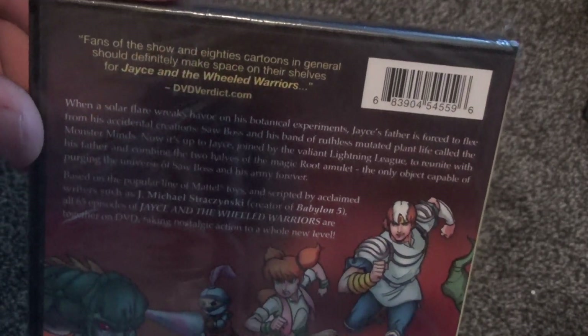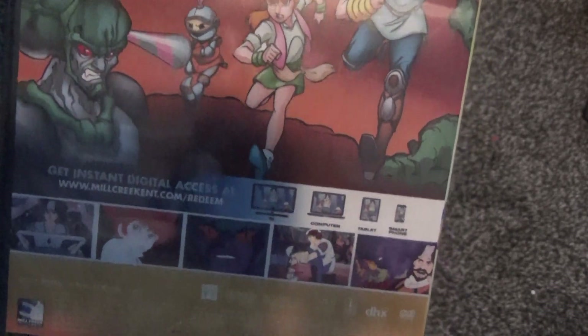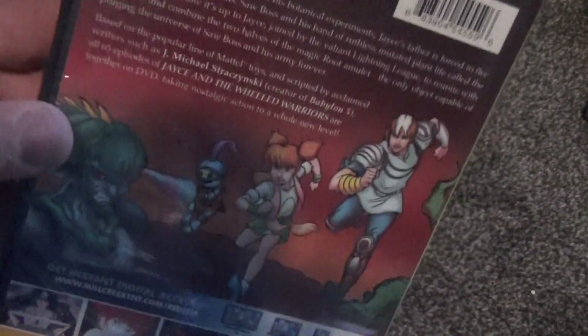Here's a look at the spine and it does say it's a five disc set. Here's the back — got a little description and artwork. The copyright says 1988, and the runtime is 23 hours and 53 minutes, so a very long runtime. Five bucks for an interesting late 80s show — I just couldn't pass it up.